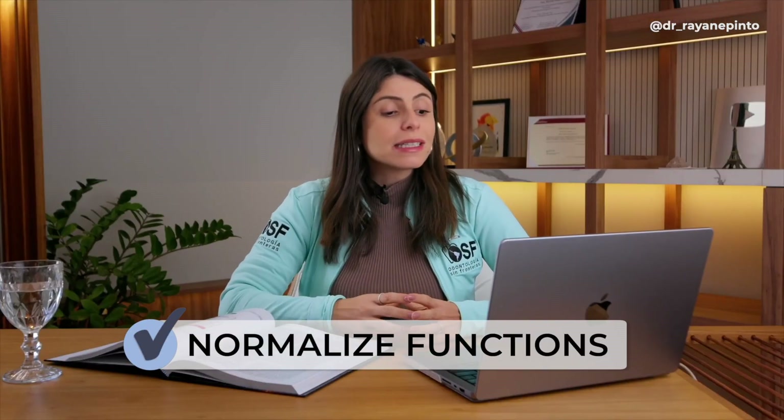If there is a loss of a primary tooth, I can place space maintainers, whether functional or non-functional, and normalize breathing and speech functions by referring a patient to a multidisciplinary team — a speech therapist, a language therapist — and we also need to have a trusted physician, specifically an otolaryngologist, to manage respiratory issues before the age of five.